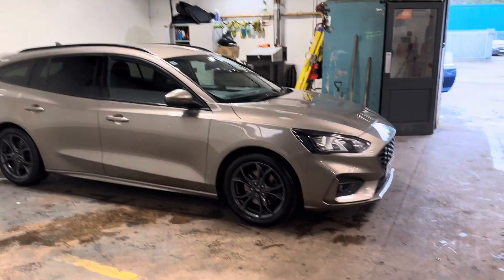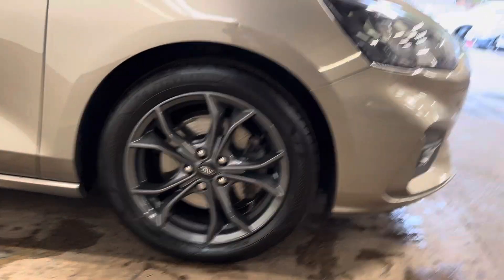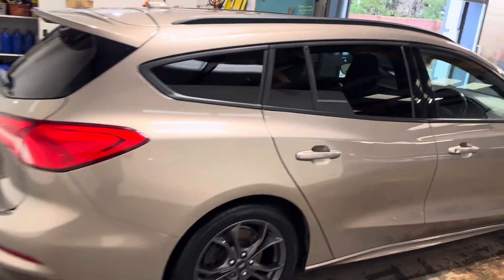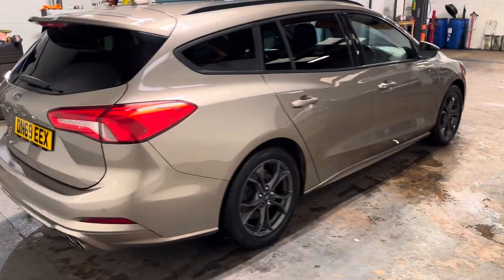It drives absolutely perfect. It's got the right wheels on it — they're graphite grey and they're unmarked. The car is absolutely spotless. It has privacy in the rear. It's the estate version, which again just makes it a bit more desirable.